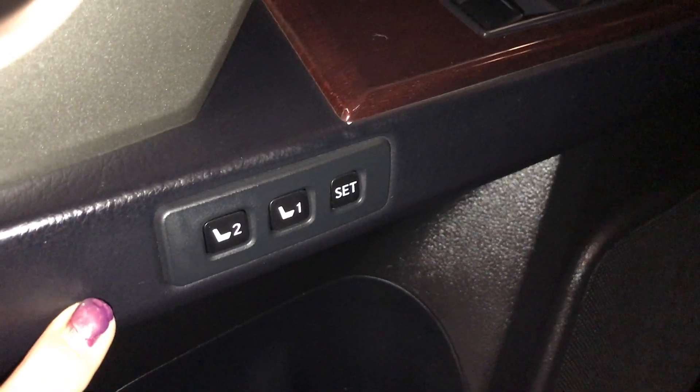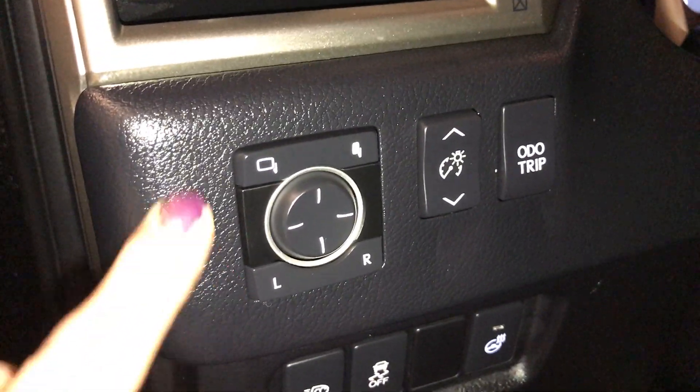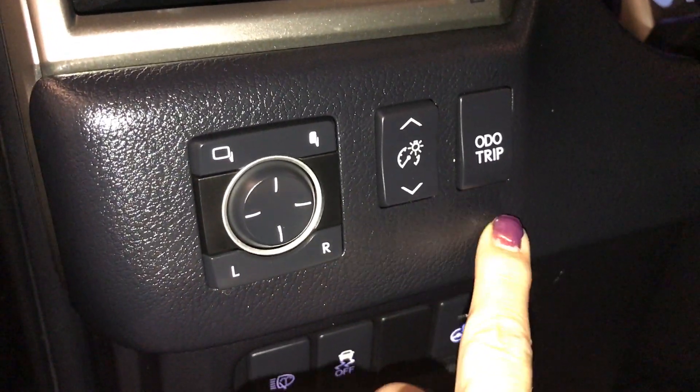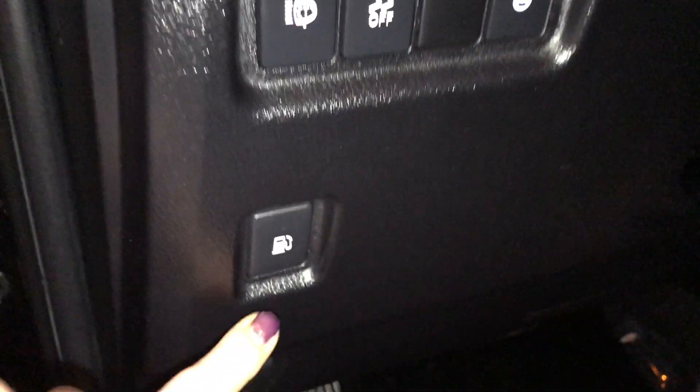On your driver's door you have driver's seat memory one and two position, power windows, power locks. On the side you have your side mirrors with power folding, odometer light and odometer trip, headlamp washers, stability control and your heated steering wheel control. You have your gas release and it comes with an illuminated Lexus sill plate.